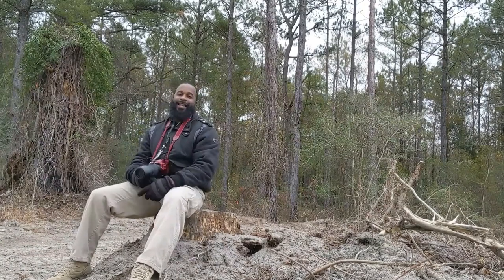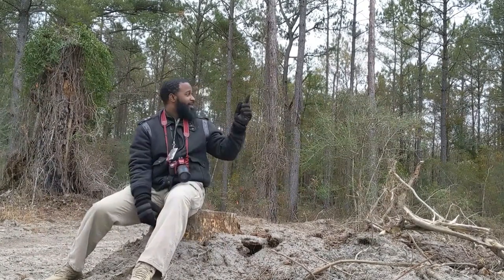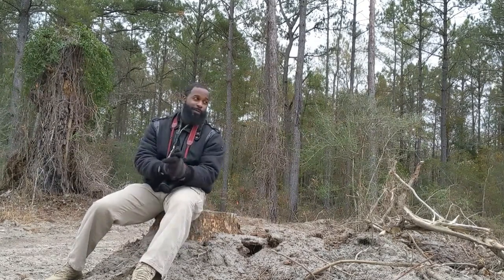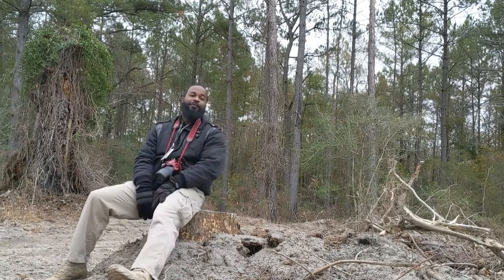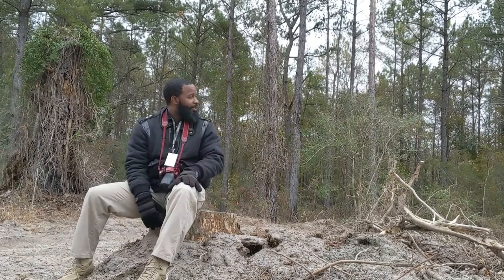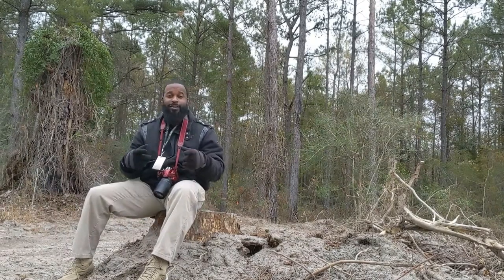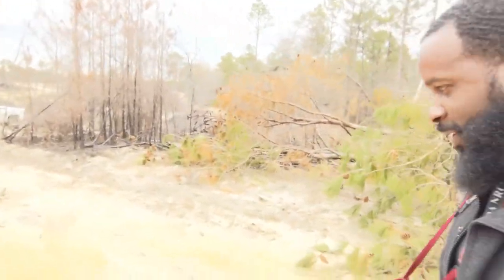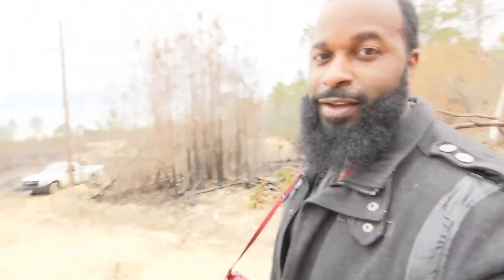Alright folks, I'm finally in the home stretch — I can see the truck from here, so we're going to bring it on home. There's no telling how many feet of fire breaks I walked, but hey, all in a day's job. Didn't take too long but I was moving. Let's get this wrapped up so we can get out of here before this rain catches us later. And that is a wrap — I walked so far, man. Glad to see the truck. Catch y'all later, I'm done for the day.